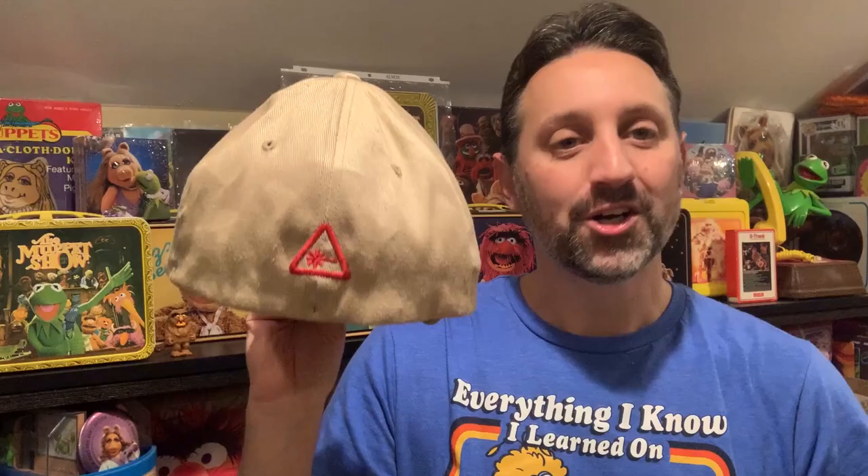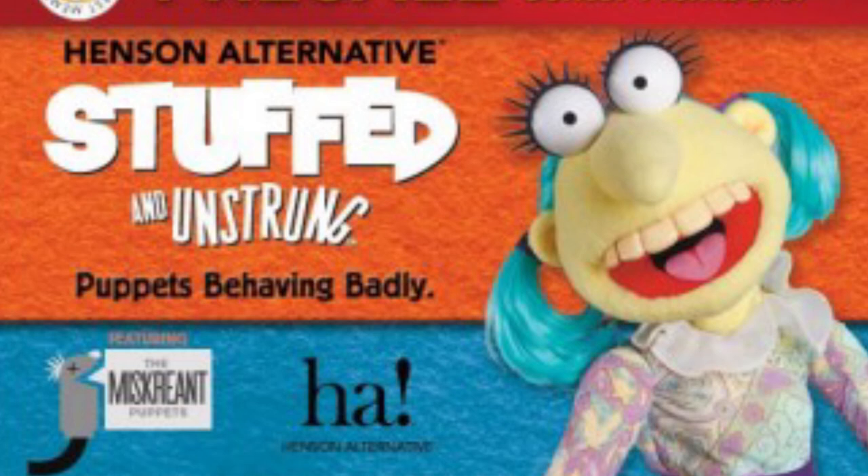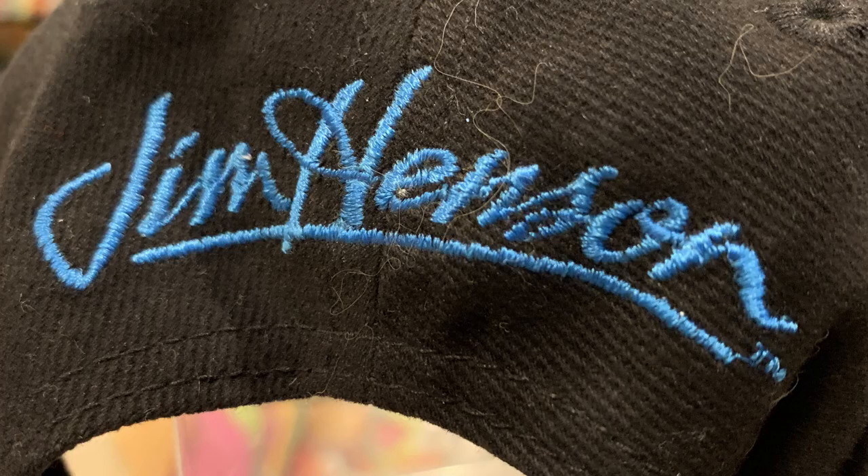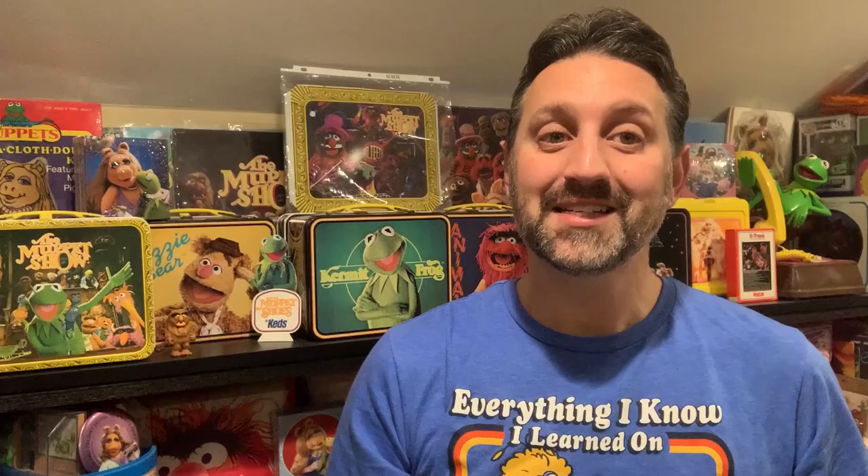Speaking of the Henson Company, here we have some cast and crew hats from various productions, including the Fraggle Rock Ben Folds 5 Do It Anyway music video. It has an illustration of glasses and Fraggle hair on the front, and the Nerdist logo on the back. This next hat is from Puppet Up — the more risque version of the Henson puppets, also known as Stuffed and Unstrung. On the front is the Puppet Up logo, while the back features the Jim Henson Company logo.